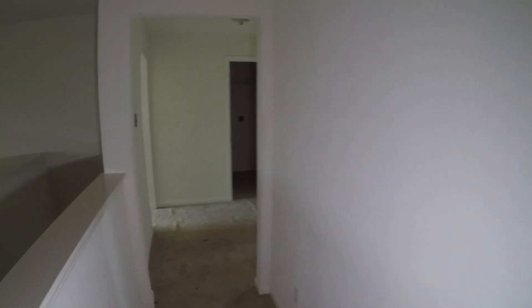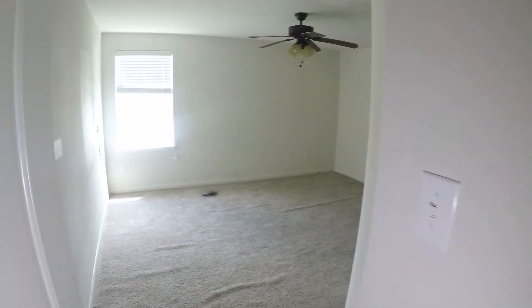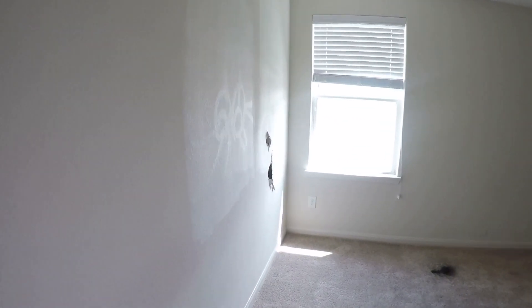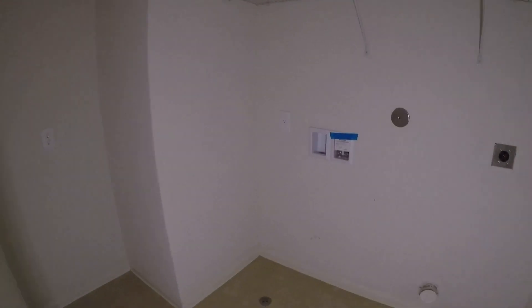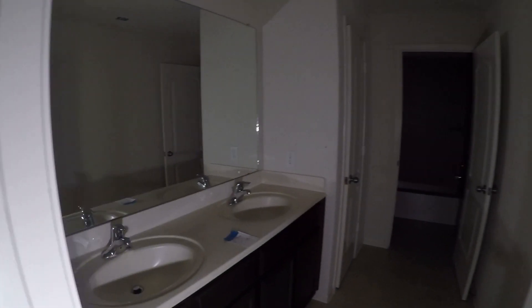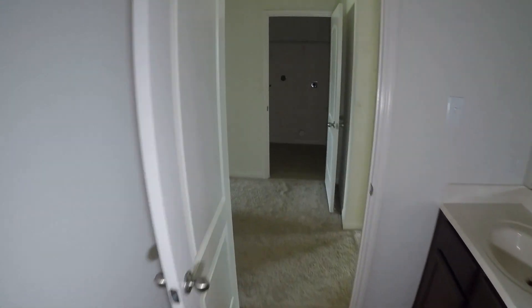Coming around the corner, this is bedroom number two — a really good sized bedroom with a little bit of damaged sheetrock; carpeting will need to be replaced. Right next to this bedroom, we have your laundry room with washer and dryer connections. Directly across from that, we have full bathroom number two, which has the dual vanity upgrade, a shower and tub combo down the hallway, a commode, and a little linen closet. This bathroom is actually in pretty decent condition.